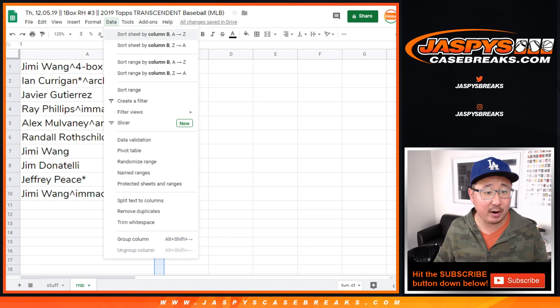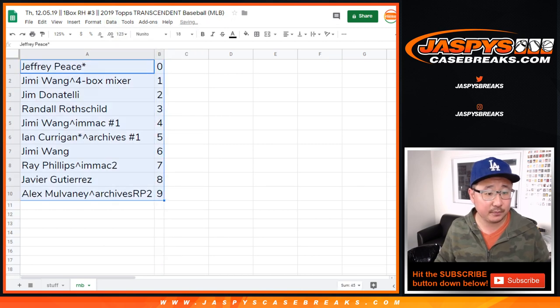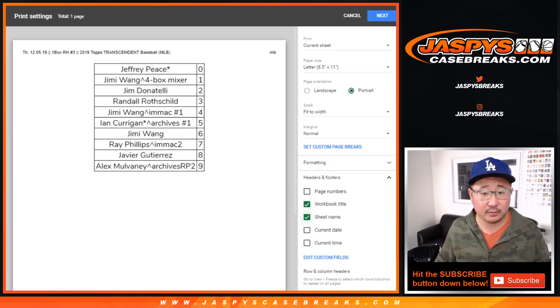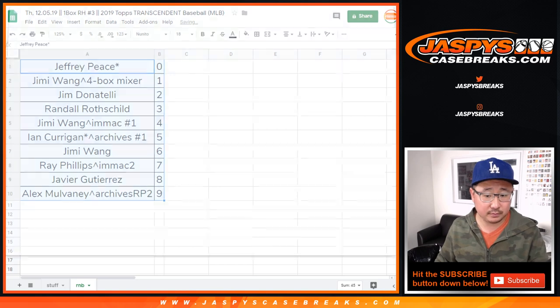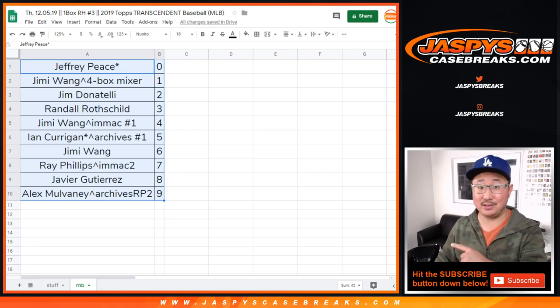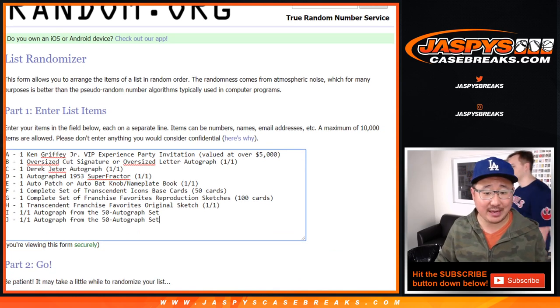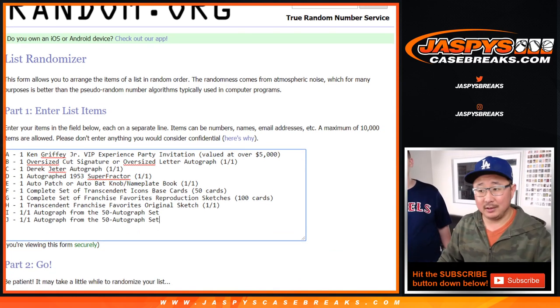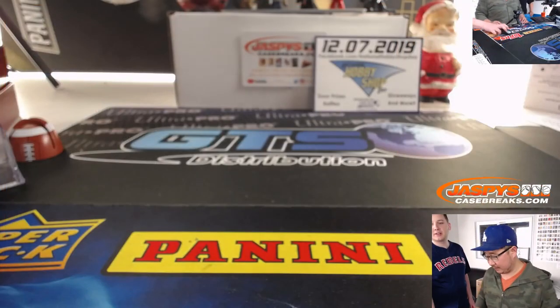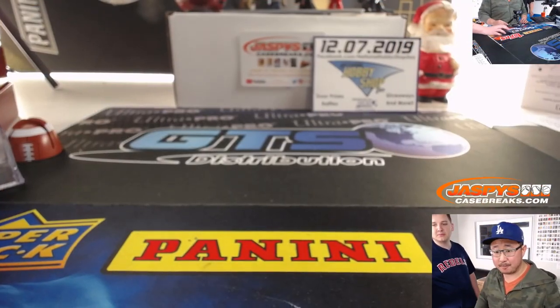So let's order these numerically. And let's print this out. Then we're going to open up the case, show you everything, and we'll see who ends up with all that stuff. Good luck. And that'll be a separate dice roll. You want to open it and I'll flip the camera over. Let me put it on autofocus.